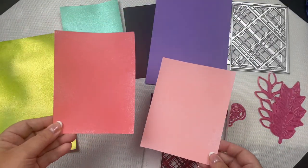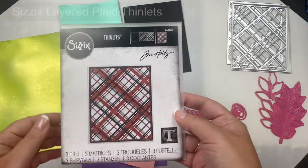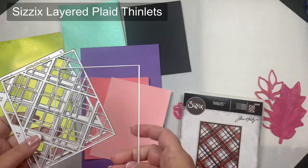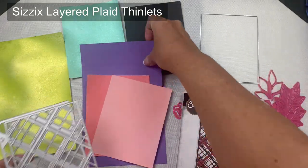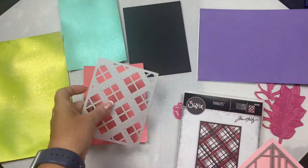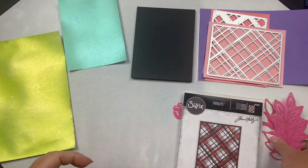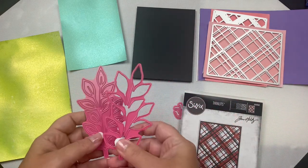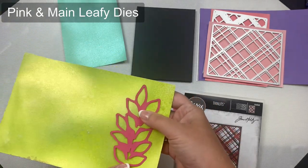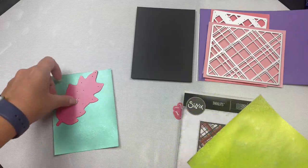I'm using these Tim Holtz Layered Plaid Thinlitz dies by Sizzix and I pulled out some purple card stock for the background, planning to use two shades of my favorite colors for the plaid layers. Originally I thought I'd use a black card base, but you'll see me change my mind here in just a bit. For my focal point I'm using these leafy layering dies — I'll be cutting the bottom layer from the shiny lime green and the top layer from the teal color.